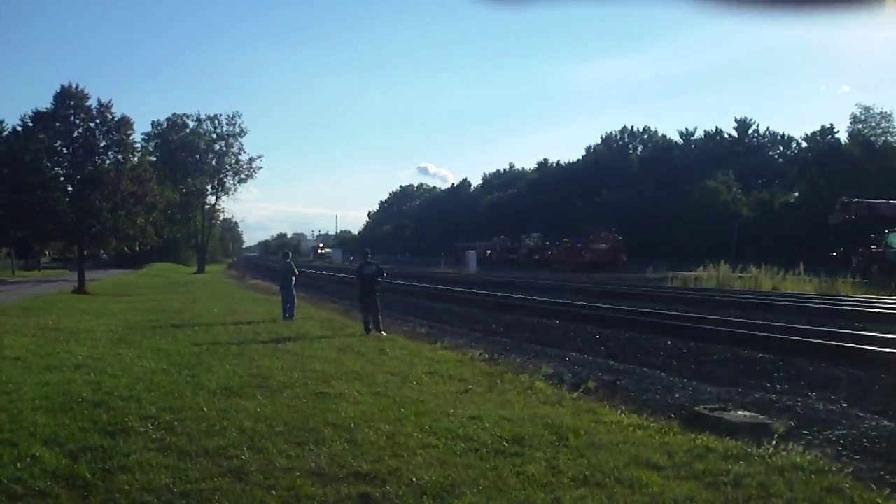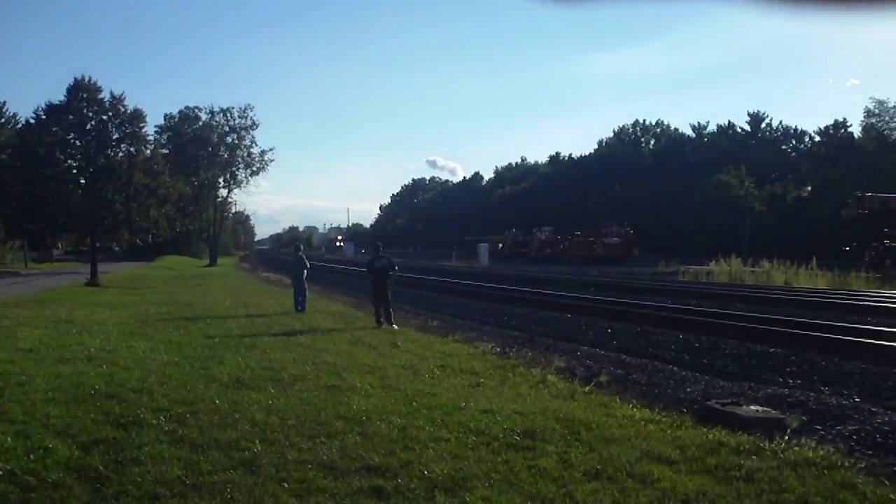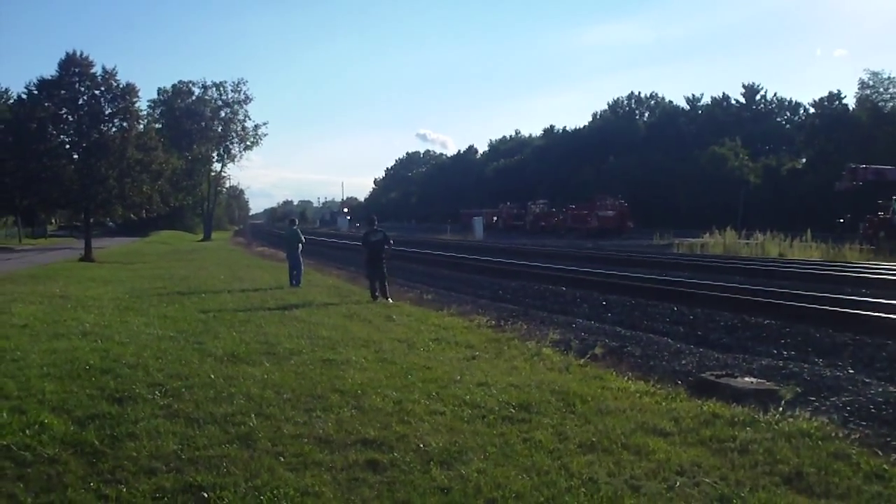The only bad thing about it is it doesn't provide enough brimage. I think the second or third unit might be heritage.